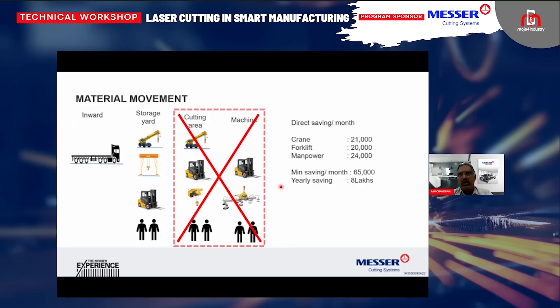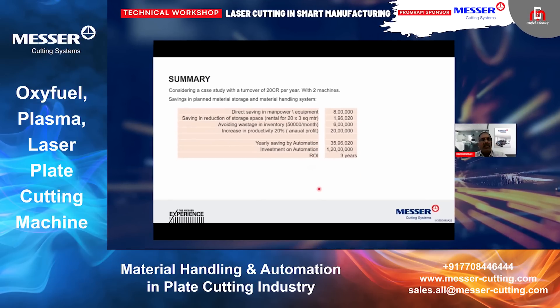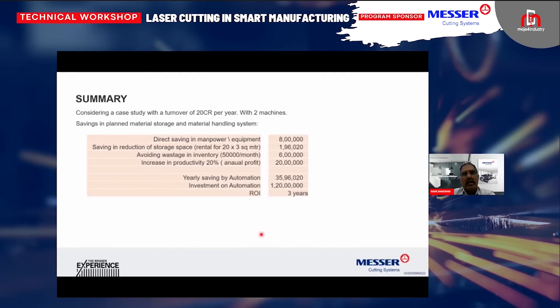When you have predefined places for storing and retrieving, if you have automation installed for around one crore to one and a half crores, your direct saving will be somewhere around eight to ten lakhs per year. But when you look at the bigger perspective — when you have a storage and retrieval system you are reducing the space of storage and your inventory, planning the inventory well — there will be a reduction in inventory and reduced wastage. Ultimately the productivity will increase by at least 15 to 25%. Even at a very conservative calculation, your return on investment will be maximum three years with any automation being installed.